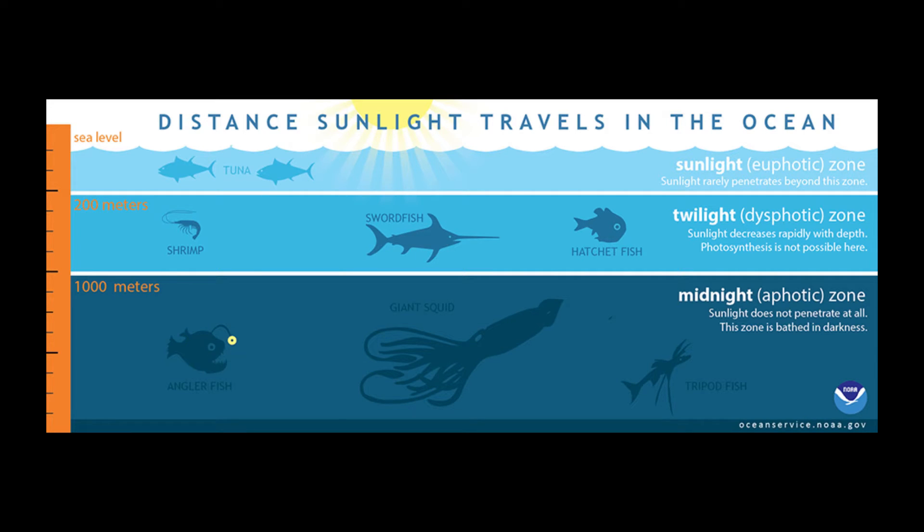Anglerfish have some really cool animal adaptations. Generally they live at depths of up to 5,000 feet below the water's surface. This area of the ocean is commonly known as the midnight zone — it's very dark, hard to survive because nothing grows, and it's really cold. Animals in this region often feed off of marine snow, which is flakes of waste that float way down deep into the ocean.